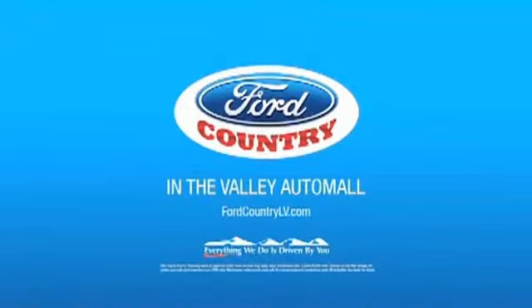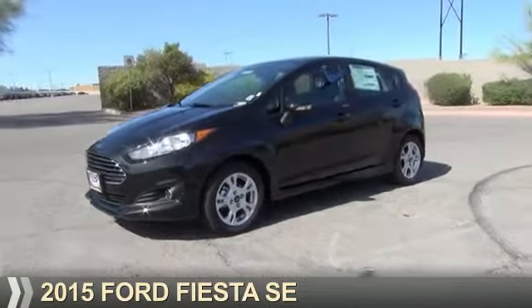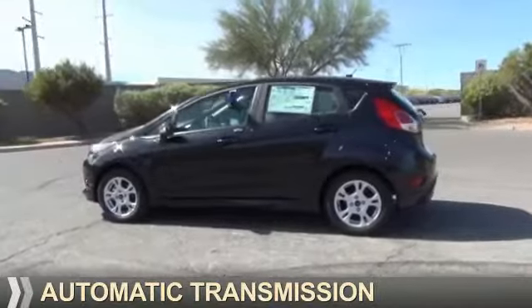Visit Ford Country in the Valley Auto Mall today. Presenting the 2015 Ford Fiesta. It's powered by front wheel drive, a 1.6 liter, 4-cylinder engine, and an automatic transmission.